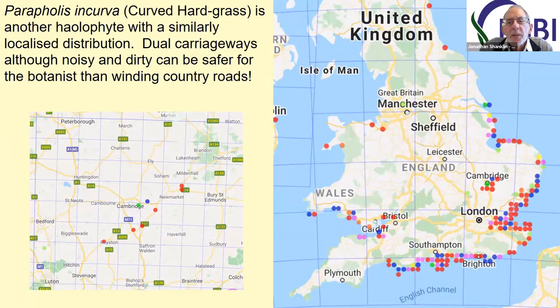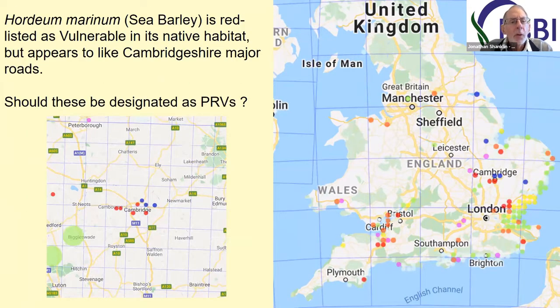Another cluster of plants of curved hard grass, Parapholis incurva, also crops up around Cambridge — very much a coastal species. To conclude with a controversial idea: Hordeum marinum, sea barley, is red-listed as vulnerable in its native habitat on the coast, but it does seem to like quite a few road verges, including those around Cambridge. The question is, should these be designated as protected road verges because they're supporting a population of an endangered species? It's not really just the most wildflower-rich verges that may be important — there are other ones as well.